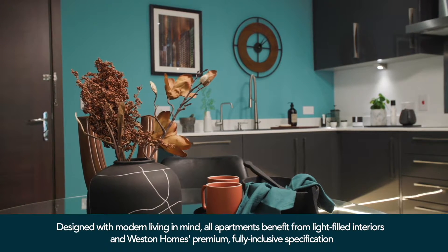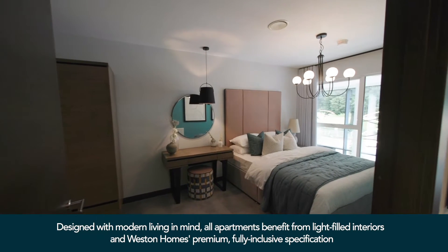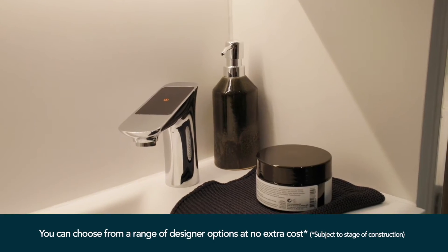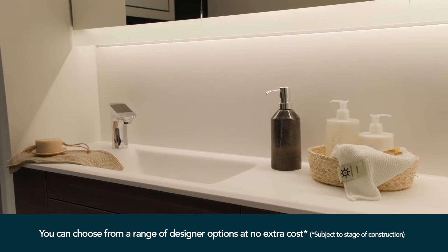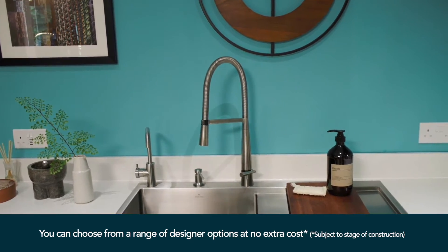The apartments here at Abbey Quay have a high specification with large windows offering lots of light, smart technology and a chance to personalise with a choice of kitchen styles, flooring, carpet colours and much more.